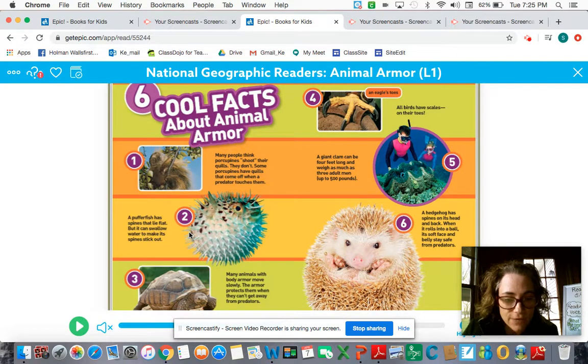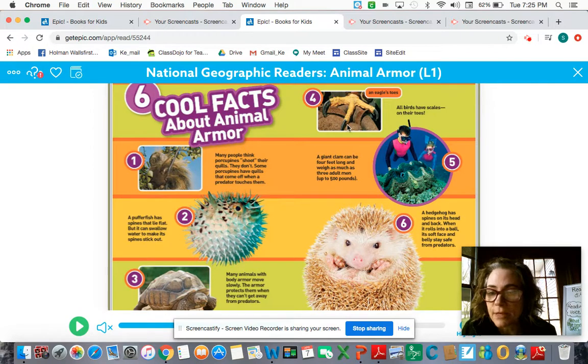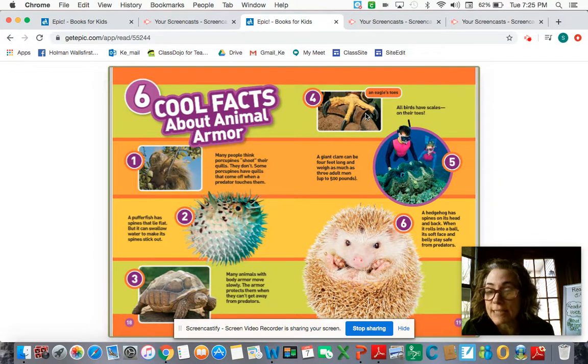Number two: a puffer fish has spines that lie flat, but it can swallow water to make its spines stick out — so they swallow water to make themselves pointy. Number three: many animals with body armor move slowly. The armor protects them when they can't get away from predators. Number four: all birds have scales on their toes. If these are an eagle's toes, then it's really scaly — that's really interesting.